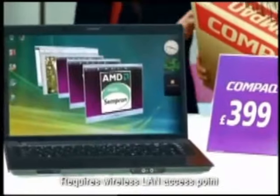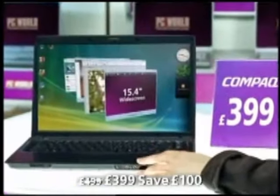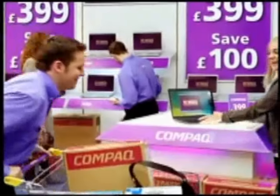I've come to collect a Compact laptop I reserved online. Great choice — unbelievable for £399. AMD Sempron 3400 processor, wireless, and Windows Vista Home Premium preloaded. Not forgetting the DVD rewriter, 1 gig memory and 80 gig hard drive. Someone's been doing their homework.